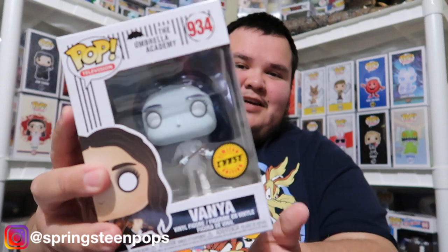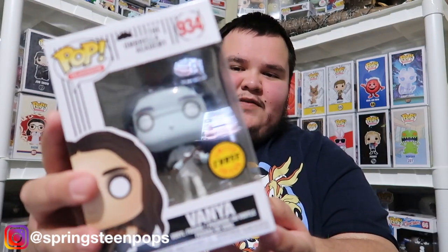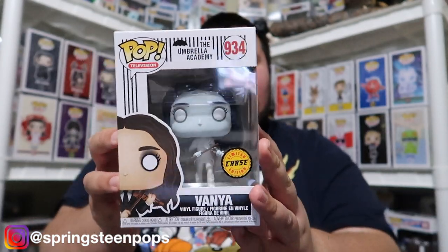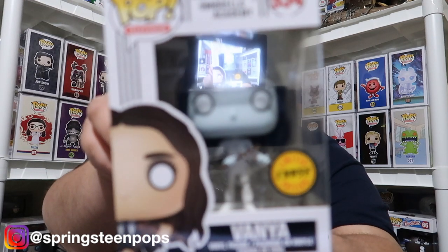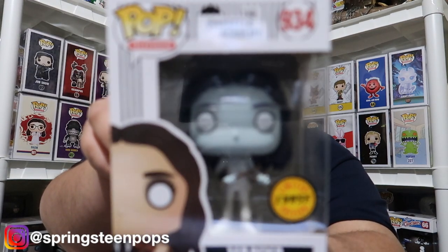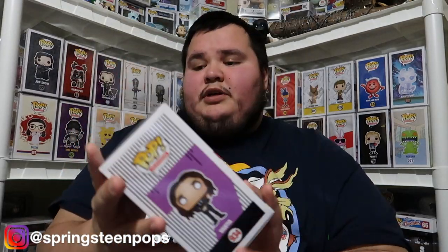I was so excited when I found the Vanya — however you want to pronounce it, I say Vanya — from Umbrella Academy. I found the chase just casually sitting behind the regular one. They said most likely somebody hid it there by putting it in front. But anyway I was so excited to find this. You guys get the point, you know who it is. Really really excited about that one.